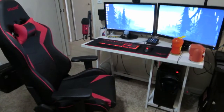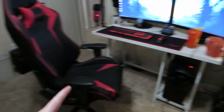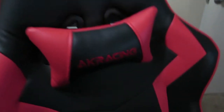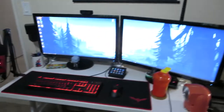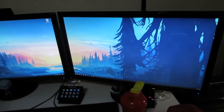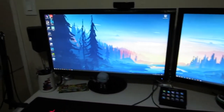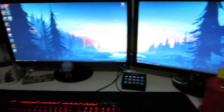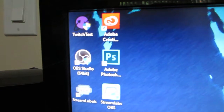Alright guys, here is the full setup. As you can see, I've got the monitors, the desk, the computer underneath, and there's my chair. This is an AK Racing gaming chair — really nice, I love it. Here are my monitors. My background changes every 30 minutes. I have dual wallpapers downloaded and saved that look really cool — I just find ones that are the exact size I need and they usually turn out really well.